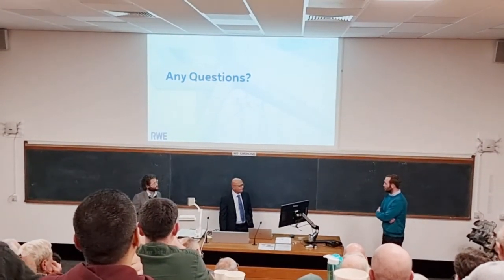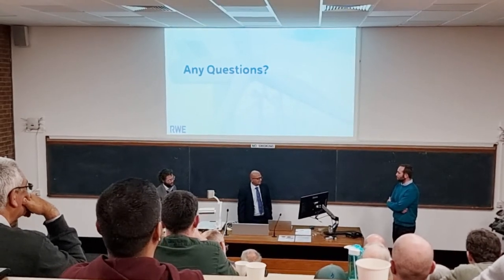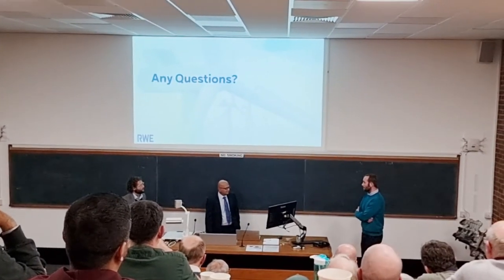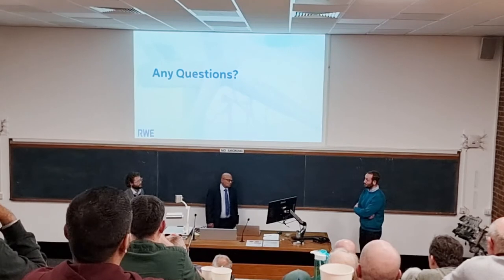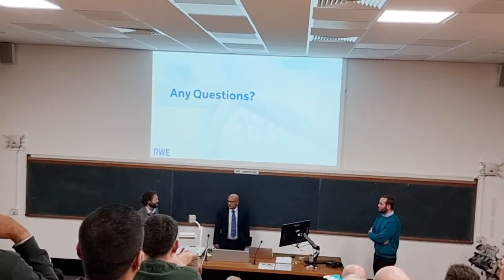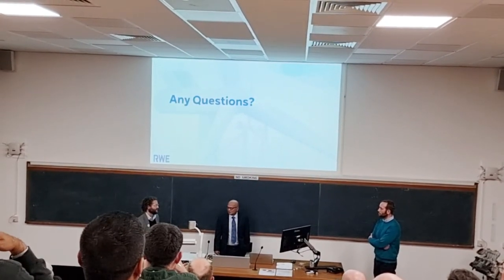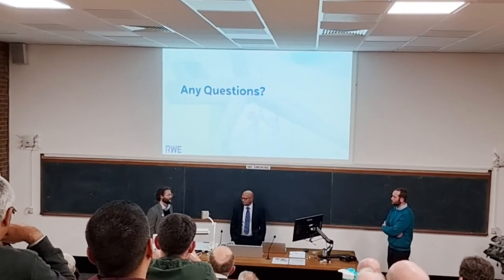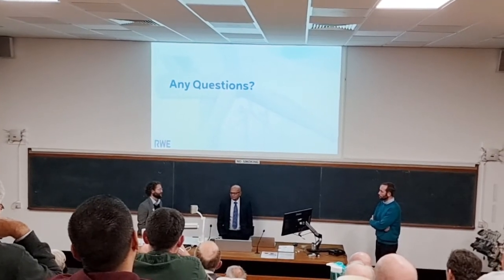Question: The decommissioning date for Rampion 1 is 2042 — what's the limiting factor on the life of Rampion 1? Could you potentially fit new turbines onto the Rampion 1 site after 2042? Answer: There are a lot of ifs and buts. Most of the major components will probably last longer than 2042 — maybe not the blades, gearboxes, or generators, but the towers and foundations probably are fairly well over-engineered.